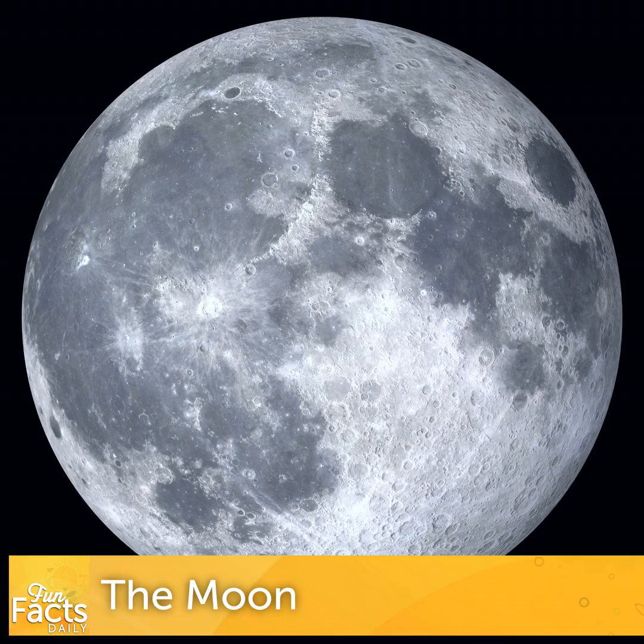Hi everyone, I'm Kyle Wood. Today we'll be learning all about our closest celestial neighbor, the moon. I appreciate your taking the time to tune in and learn something new with me every day. But critical thinking is another important habit for lifelong learners, so before we get into the facts, let's warm up our brains with a little challenge to see if you can tell truth from fiction.